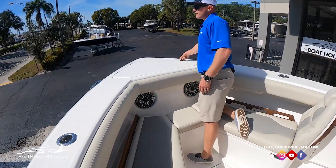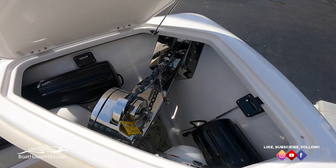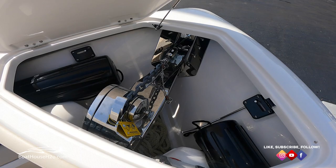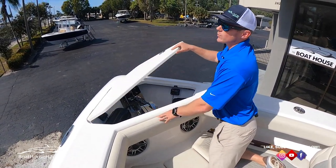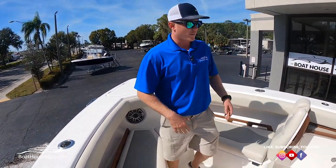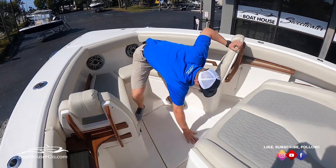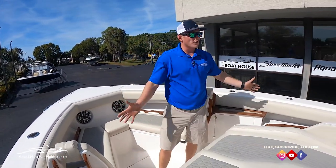Moving up a little further forward, there's an anchor locker up front — a really nice large anchor locker with dedicated fender storage. You can fit two fenders on either side; they slide back into the sides of the boat. It's a dedicated spot for storage — you're not wondering where things go, and you're not taking up in-floor storage for bigger bulkier items. There's also nice large storage in the floor.